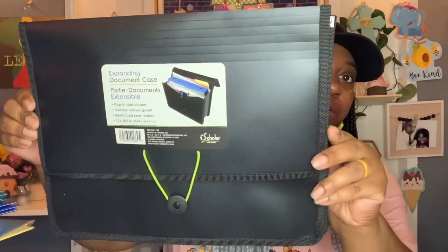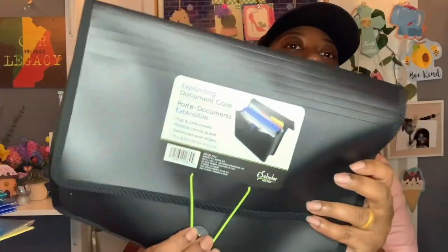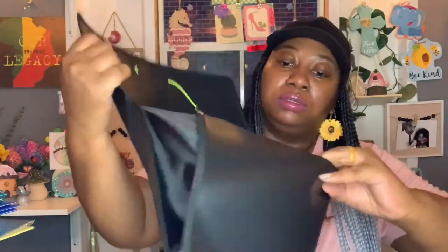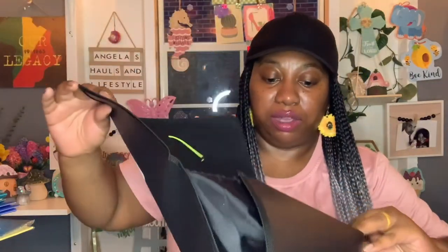I also got this expanding document case for work. It has a flap cord closure, durable canvas gusset, and reinforced sewn edges — 13 inch by 10.5 inch, by Scholar New York, a Greenbrier international product. I love that little green tab — really cute. It has one expandable slot. When I'm making visits and seeing clients, I can keep paperwork in it discreetly.